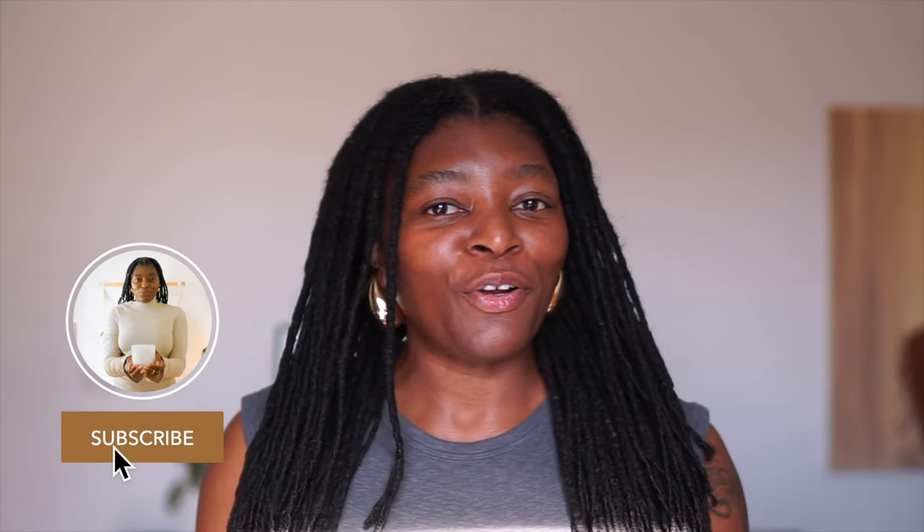Peace everybody, what's good? Welcome back to the channel. My name is Keisha, if you happen to be new here. I am the owner, founder, creator, maker of all things here at Green Beauty for Us. We are a home and body fragrance company.